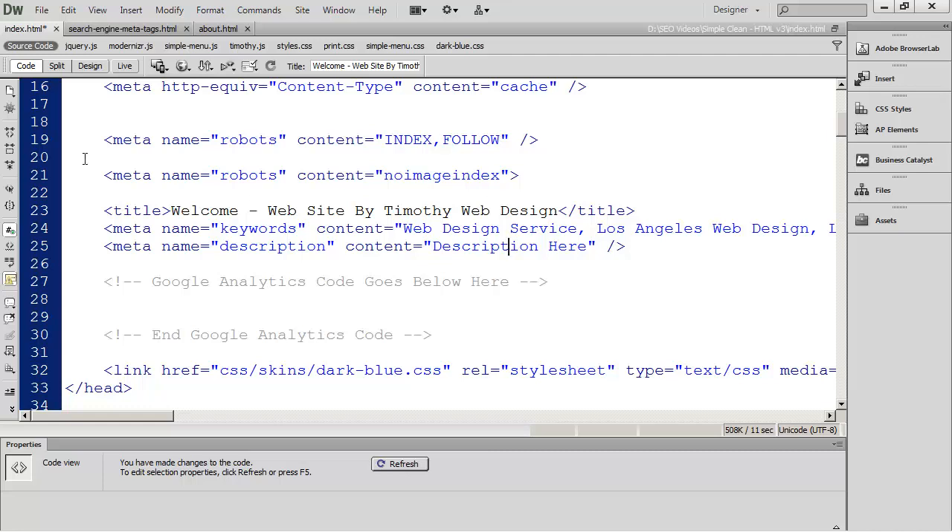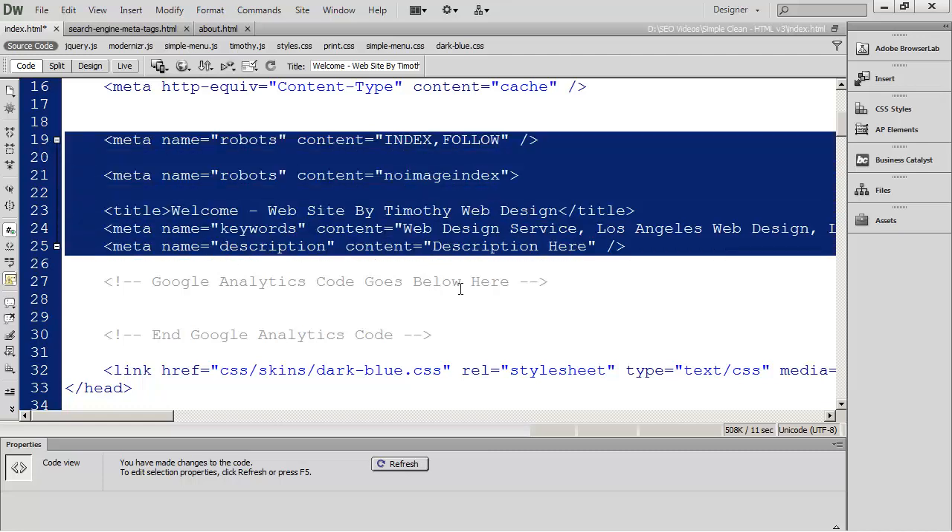Now we have all the necessary tags set up on our page, so we're ready to go ahead and go to Google and Bing and tell them that our website exists and is ready for them to come visit and index. That's what we're going to do in the next video — we're going to see how to get your website set up first in Google Webmaster Tools, and second in Bing Webmaster Tools. I'll see you in the next video.